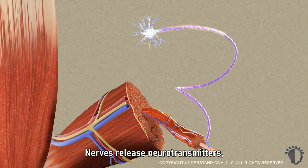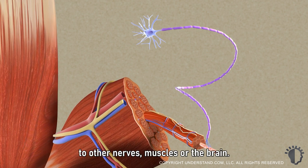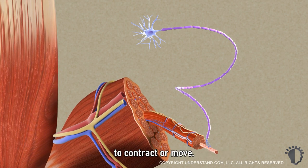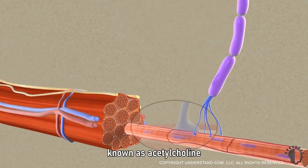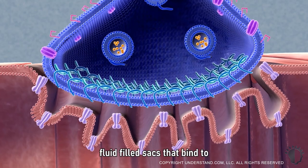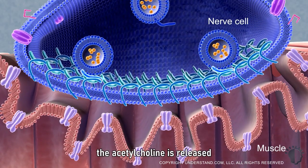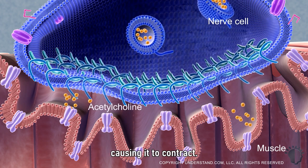Nerves release neurotransmitters, which are chemicals that send signals or impulses to other nerves, muscles, or the brain. Nerve impulses are what trigger muscles to contract or move. Under normal conditions, a neurotransmitter known as acetylcholine is released by nerve cells. The acetylcholine is encased in fluid-filled sacs that bind to the nerve cell membranes. Once bound, the acetylcholine is released and transmits a signal to the muscle, causing it to contract.